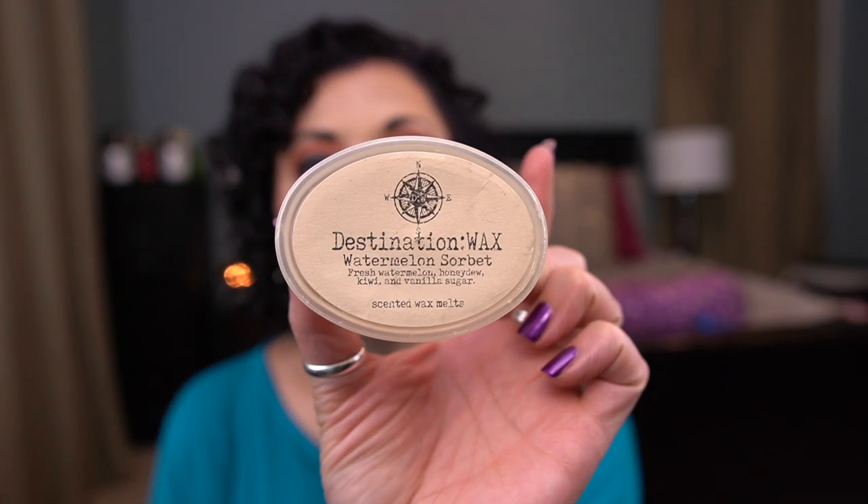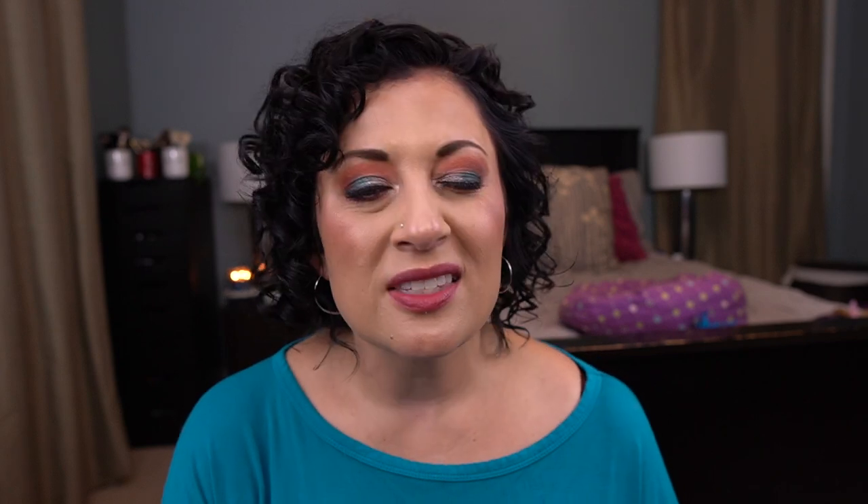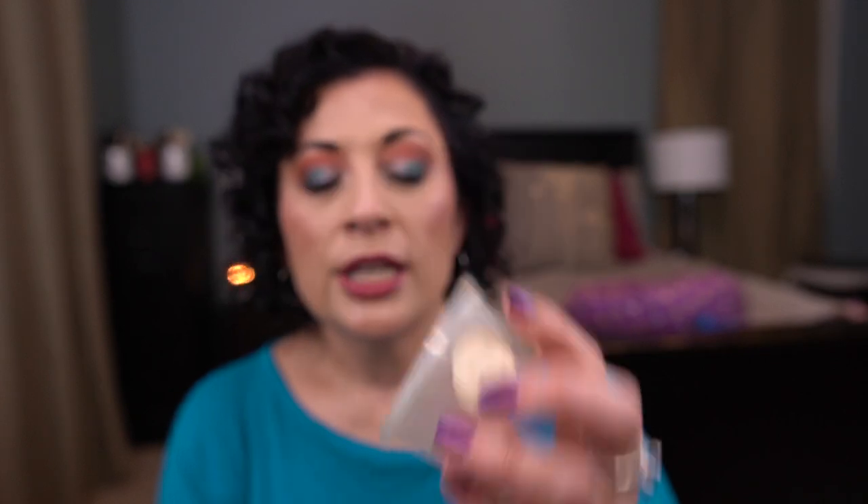I have a couple of Destination Wax scent shop cups. I have Watermelon Sorbet — fresh watermelon, honeydew, kiwi, and vanilla sugar. This is nice but it's on the lighter end, which bums me out because I love watermelon scents. And then I have Pink Sand Beach, similar to Yankee Candle's Pink Sands — fruit, flowers, and a splash of coconut cream. This was also a light scent. I just don't think I need it again.